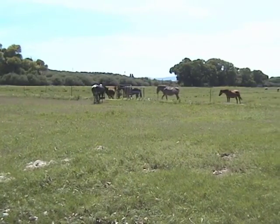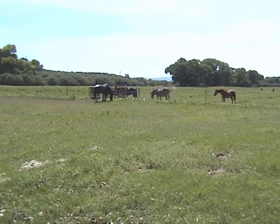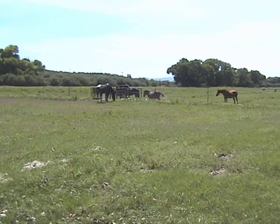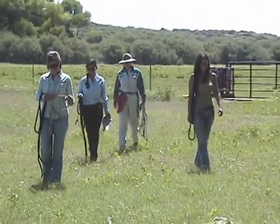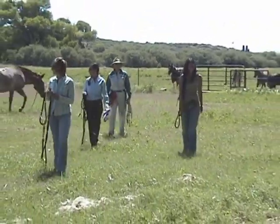The horses are returned to the companionship of the herd and rewarded with freedom from work. At the end of the day, everyone walks with a confident step after learning life lessons from their equine partners.